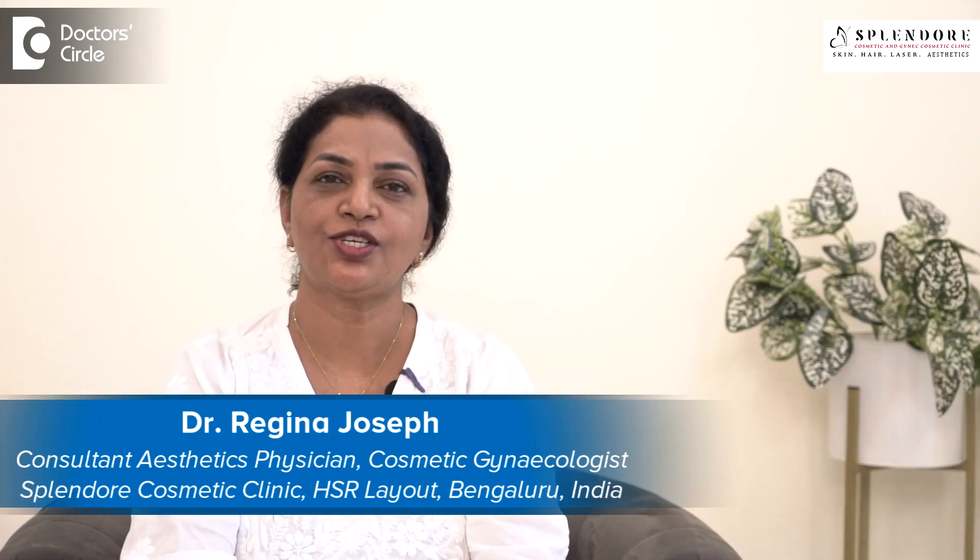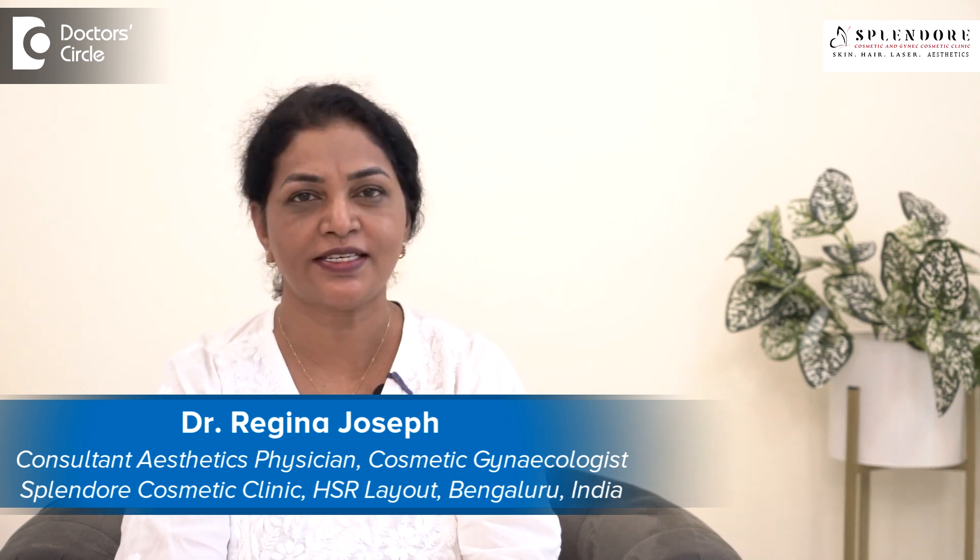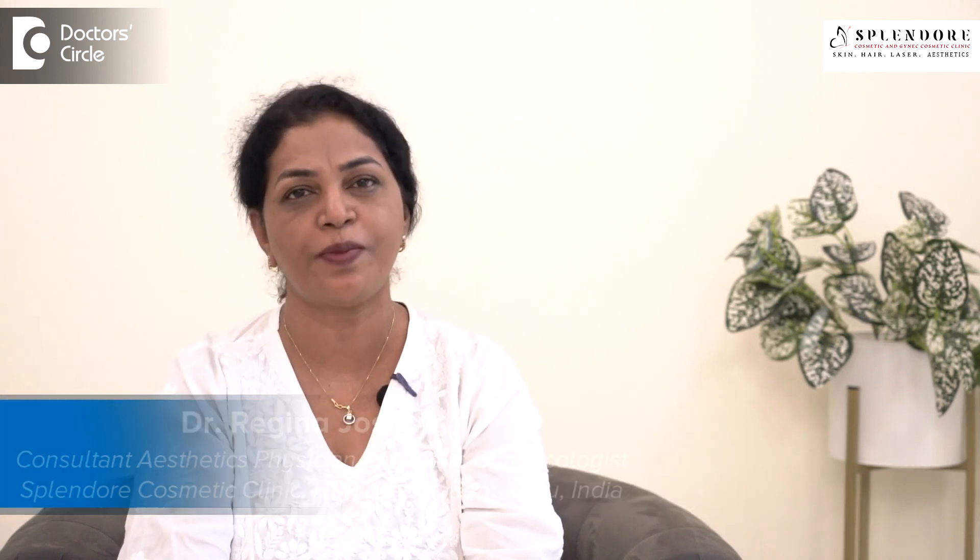Hi everybody, this is Dr. Regina Joseph, practicing Aesthetician at Splendore Aesthetics Clinic at HSR Layout, Bangalore.